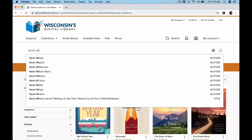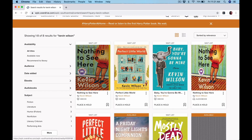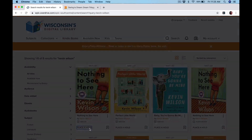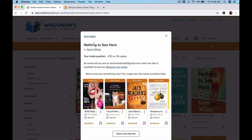We are going to look up an author I really like — Kevin Wilson. There's a little bit of a wait list for his books. This one was his most recent, Nothing to See Here. So down here at the bottom, instead of borrow, it says place a hold. If I click on that, it will pop up and ask you to enter your email address. Once you enter the email, then you click the orange button that says place a hold. Then it will pop open success and tell you where you are on the list.